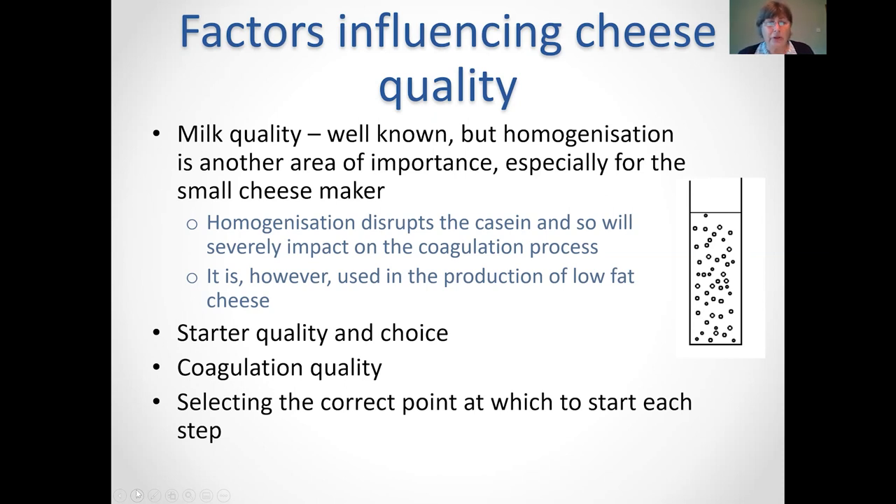The next important factor influencing quality is your starter choice and starter quality. Coagulation quality is paramount as well. It's all about knowing when to start each step. Even in very big international cheese companies with continuous processes, operators need to understand the milk and the curd so they know they're pressing the buttons at the right time.